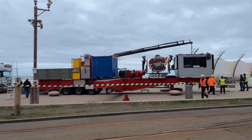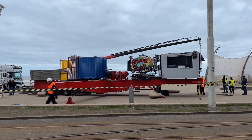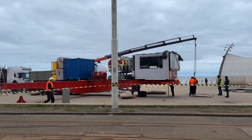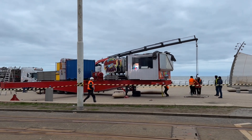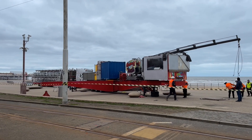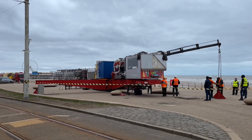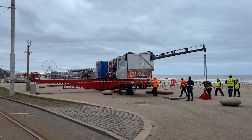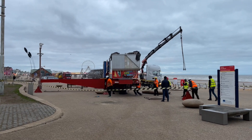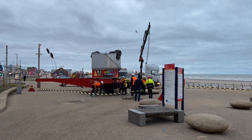They can construct it very quickly — like you saw the other day, they had the ride up in St John's Square in not very long. But then of course the council had to step in and tell them to take it down because there were quite a lot of issues — security, safety, not enough room, maybe being too close to the traffic.